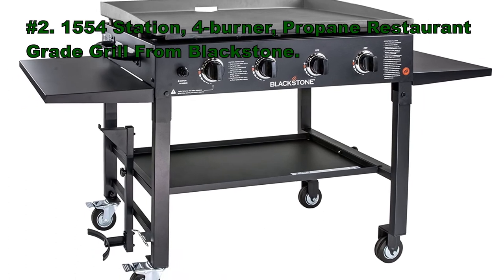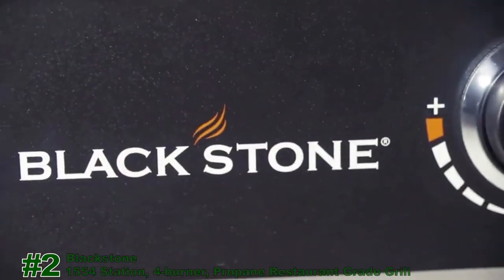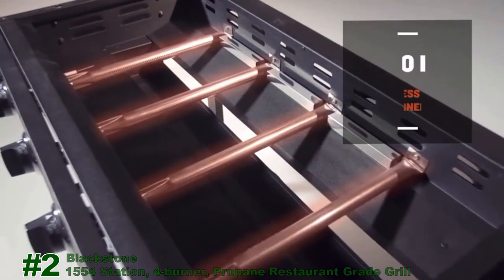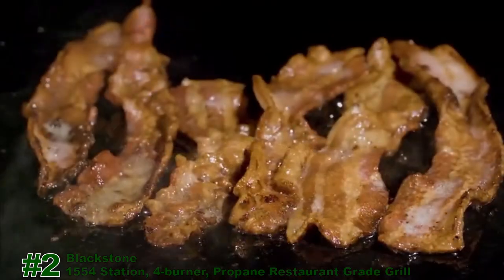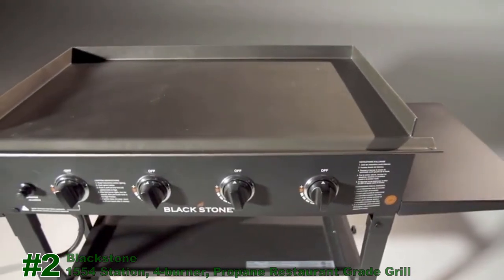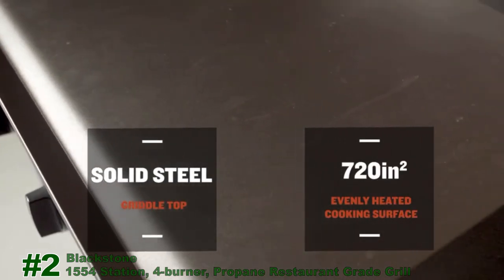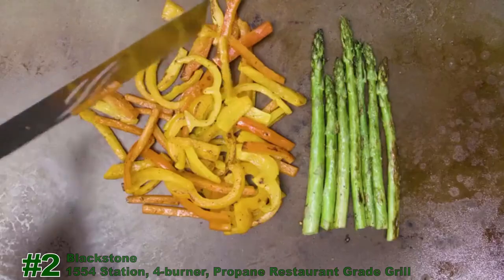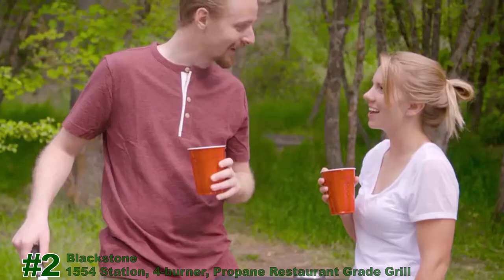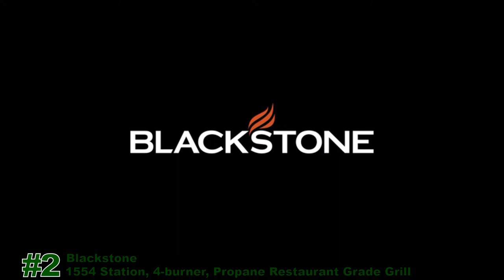Number 2: the 4-Burner Propane Restaurant Grade Grill Station from Blackstone. On your patio, in your backyard, or at the campground, the 36-inch griddle cooking station from Blackstone is going to cook the food you love. The four powerful 15,000 BTU stainless steel burners are independently controlled, creating four cooking zones and enough versatility to cook for two or the entire neighborhood. The Blackstone 36-inch griddle features a solid steel griddle top with 720 square inches of evenly heated cooking surface. Cook eggs, pancakes, veggies, burgers, stir-fry, steaks, or just about anything else to perfection. Experience the ease, fun, and flavor of griddle cooking with the Blackstone 36-inch griddle cooking station — outdoor cooking without compromise.